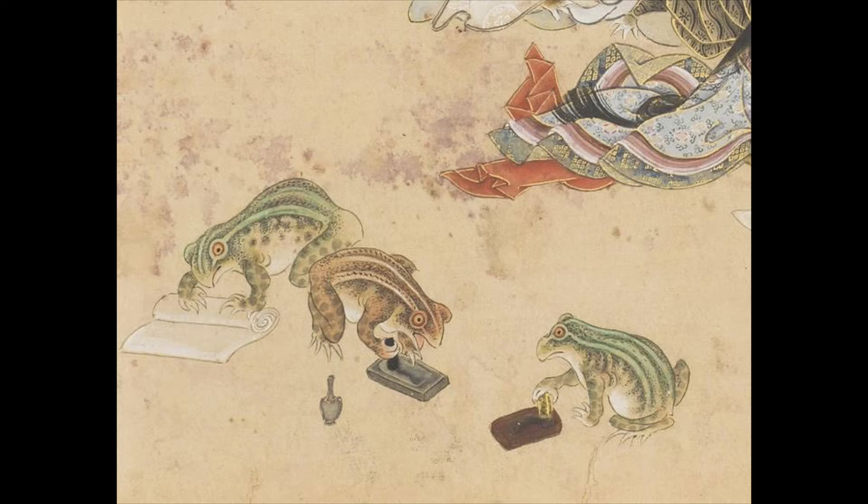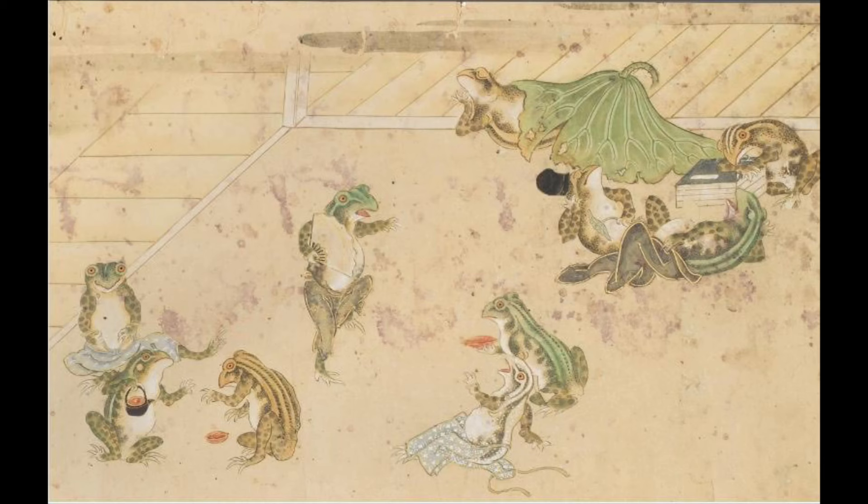And tucked in a corner of the hand scroll, there are the servants, busily grinding ink and preparing paper for the high and mighty courtiers who won't do it for themselves. No one wants to get black ink on their fancy clothes, right?